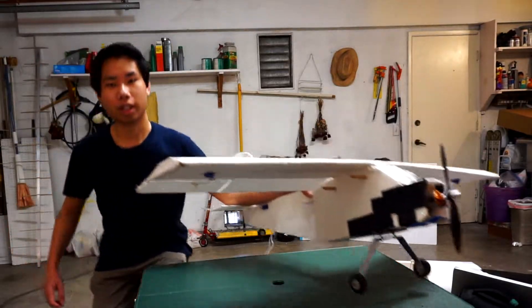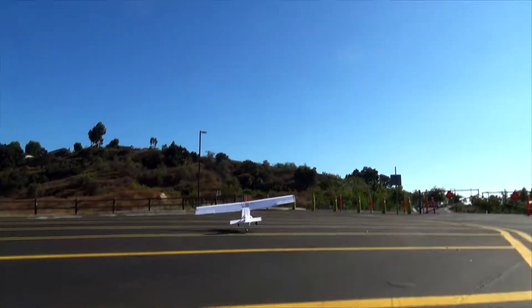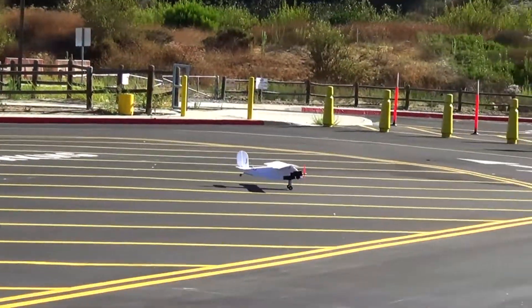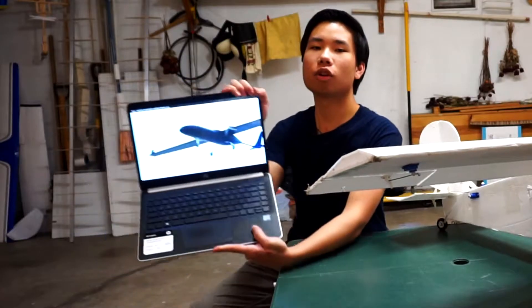First up, our Foamy. This agile machine is the perfect trainer to get our pilots comfortable in the sky. But as well as this little craft flies, it doesn't quite look like our competition aircraft, the Aurora.